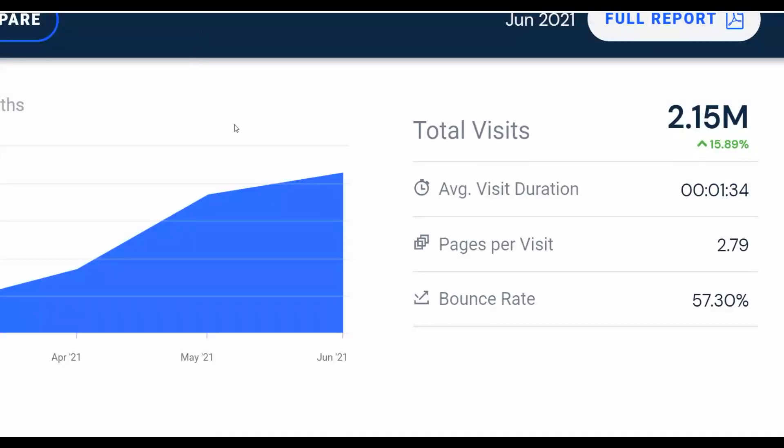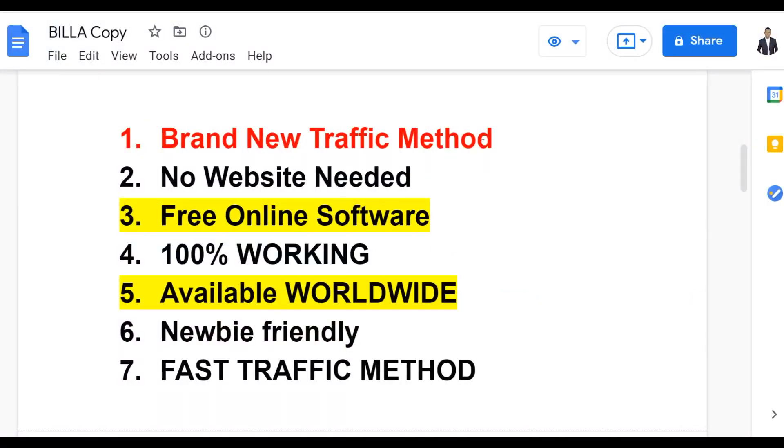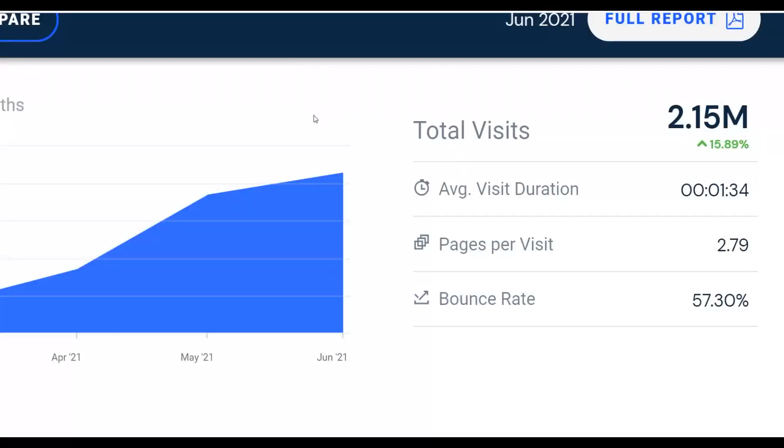I'm going to show you a huge traffic source that nobody's talking about right now — it's getting up to two million visitors every single month and the traffic is increasing every single day. This is one of the best times to profit from this traffic source before you get a lot of competition. You don't need a website at all, it's 100% free, newbie friendly, and you can promote affiliate offers on ClickBank, Digistore24, and more.